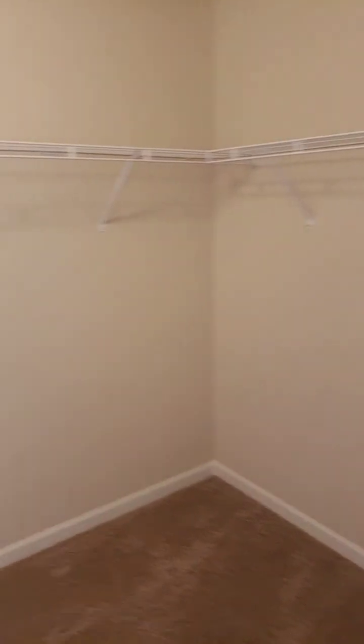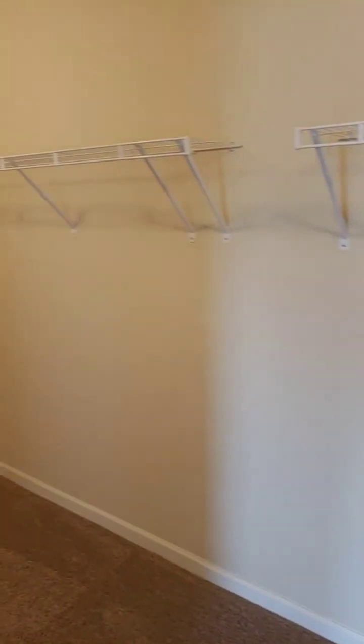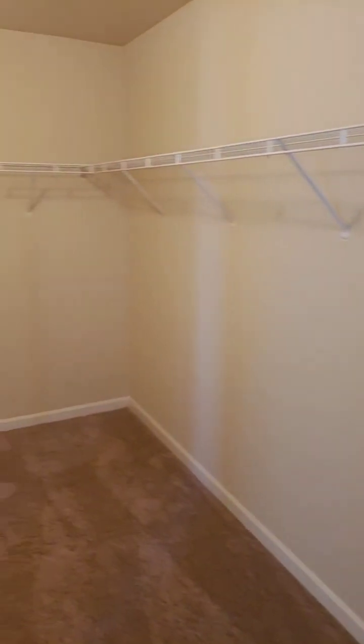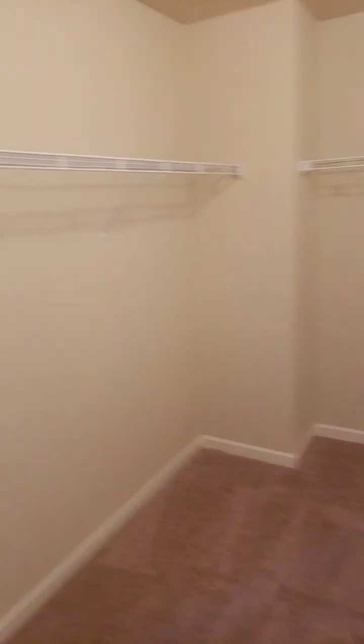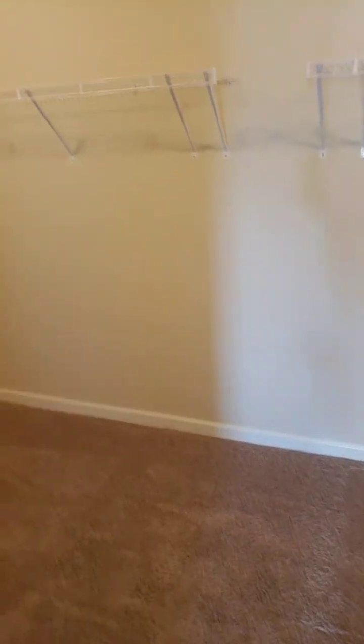Let me show you this second bedroom inside the master suite — also known as the closet. This closet is huge. You could build a nice California closet in here, have a little island in the middle, a jewelry stand and things like that. Still here in Rex, Georgia.